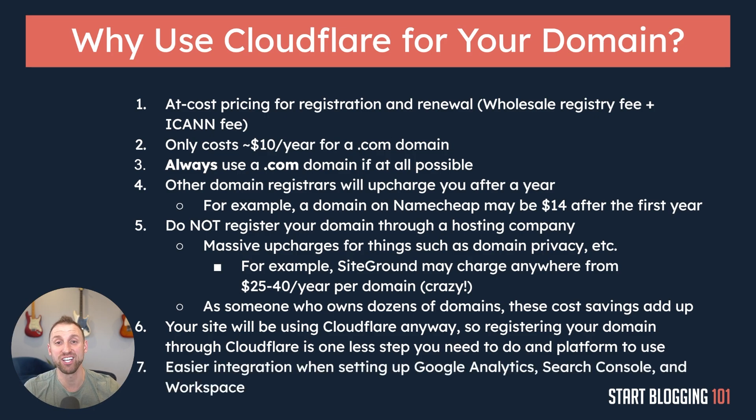The last reason is a really big one for convenience: there is much easier integration when setting up additional services on your website. We're going to get Google Analytics, Google Search Console, and use Google Workspace to give you a custom branded email. When you have your domain name and your DNS — your domain name servers — using Cloudflare, it makes these steps so much easier. You'll find that Cloudflare is the cheapest option, the easiest to use, and the most convenient because it ties easily into all of these other services.